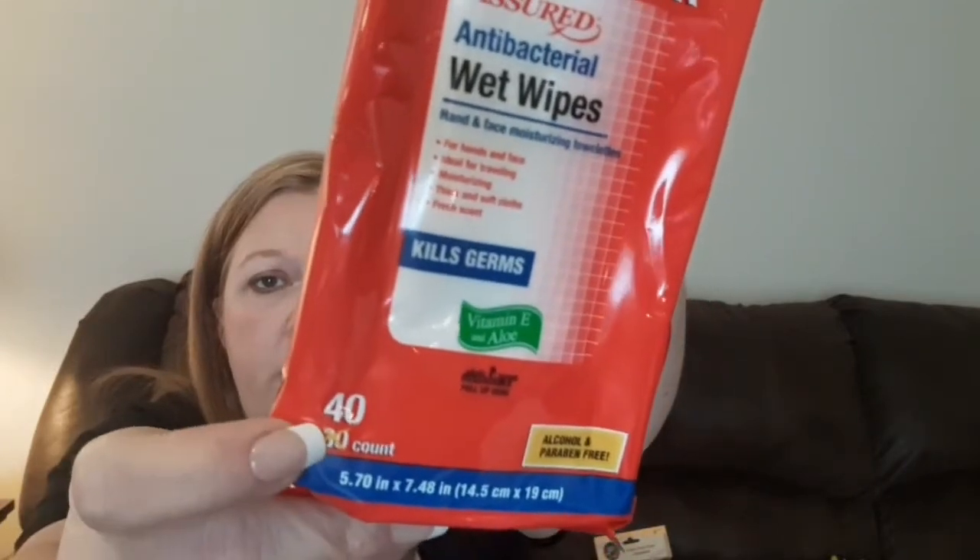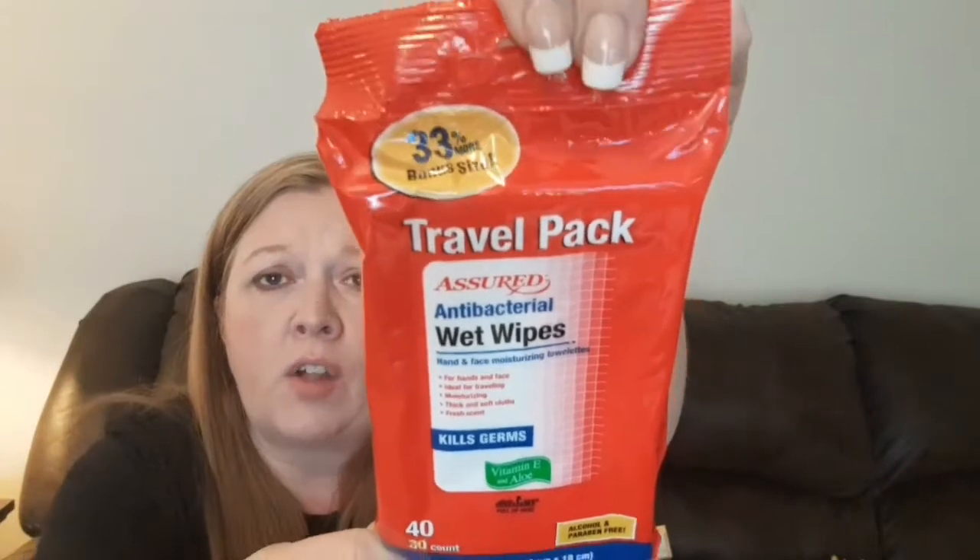First of all is the travel pack of the Assured Antibacterial Wet Wipes. You get 40 in here — it's normally 30, but they're giving you an extra 10, so this was a really good deal. My Dollar Trees have been out of these for ages, ever since COVID started. I like to keep these in my car so when you're going in and out of places, touching door handles and things like that, I can wipe my hands, my steering wheel, my doorknob, and my gear shift. I normally don't carry hand sanitizer since it has alcohol in it and they said on the news it could cause a fire. I'm almost out of hand sanitizer and can't find it anywhere, so I'll just have to keep looking.